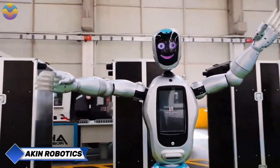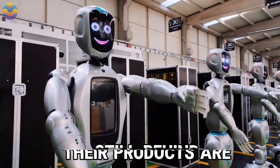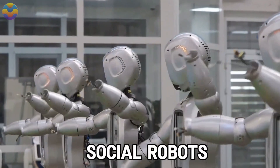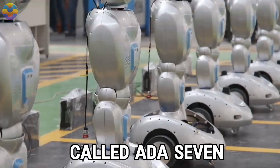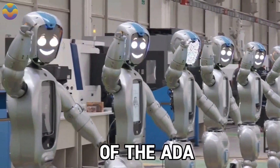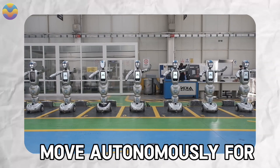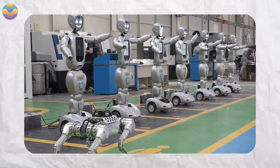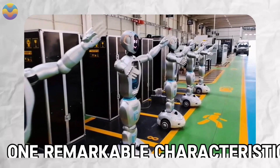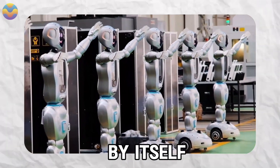Akin Robotics is among the companies joining the trend of humanoid robotics. They have made a line of social robots called ADA7, designed for public places like museums, shopping centers, and offices. This latest version represents a new era of user-serviceable communication and assistance robots. ADA7 can move autonomously for 8 hours before requiring a full recharge within 4 hours, using lithium-ion batteries. One remarkable feature is that it can return to its dock by itself, making it more convenient.